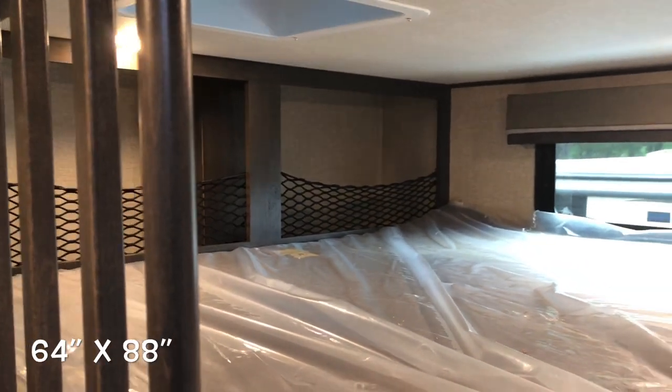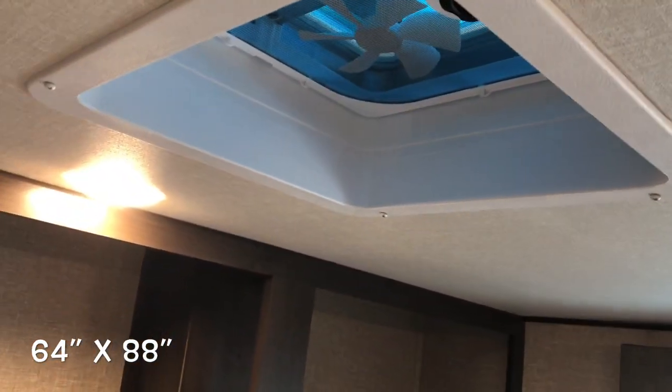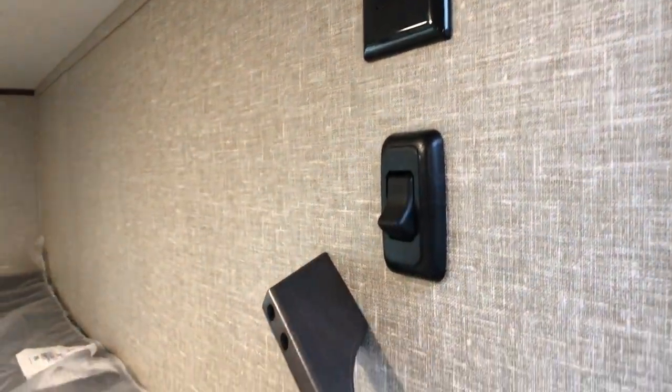Along with this mid bunk, you've got the loft with a built-in ladder. Here's your mattress, a couple of storage areas. They've got their own little roof vent, receptacle, and light switch.